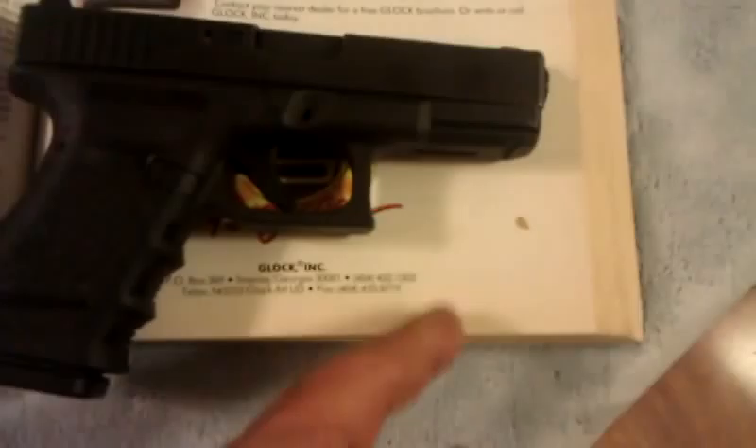An extra pin for strength. Finger grooves. Different back straps on the Gen 4. Different texturing. With the exception of cosmetics, the only difference is the loaded chamber indicator, the rail, the new dual recoil spring on the Gen 4s, and the extra pin. Besides that, this is basically the same handgun still.